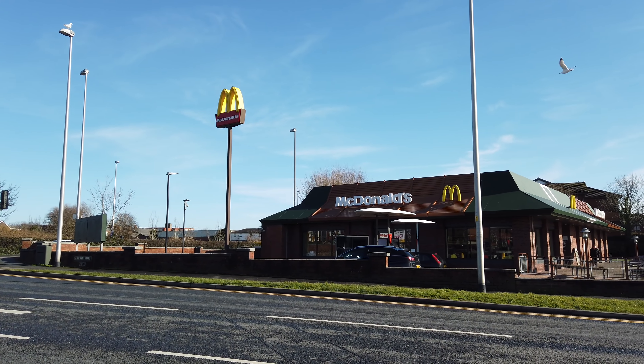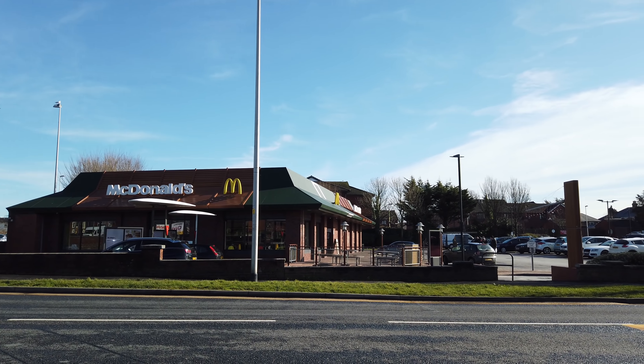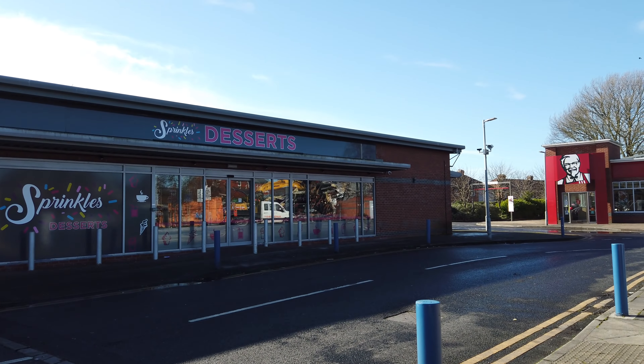I can't quite remember what was here before McDonald's — I think it might have been a large bakery, but I'm not sure, maybe a little before my time. And this building here, just as you drive in on the left-hand side, used to be Blockbuster Video. It was purpose-built for Blockbuster. Who remembers Blockbuster Video? Then it became a Morrison's Local, which didn't last very long, and now it's Sprinkles Desserts.